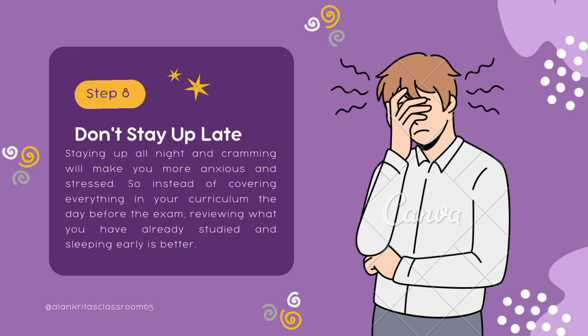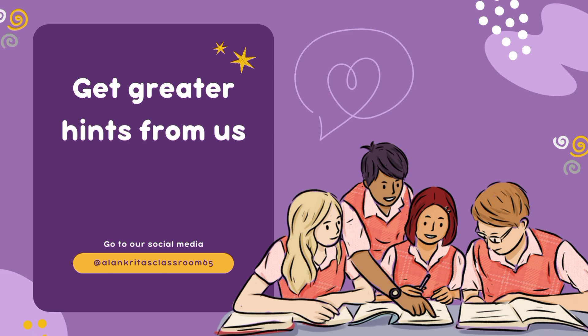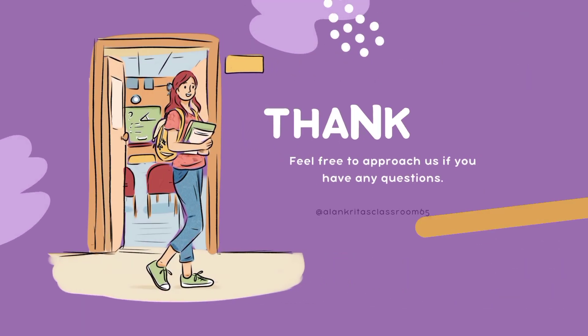Step number eight: don't stay up late. Staying up all night and cramming will make you more anxious and stressed. Instead of trying to cover everything in your curriculum the day before the exam, reviewing what you have already studied and sleeping early is far better.